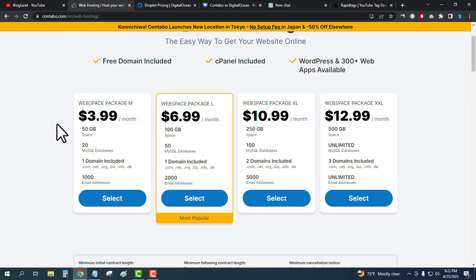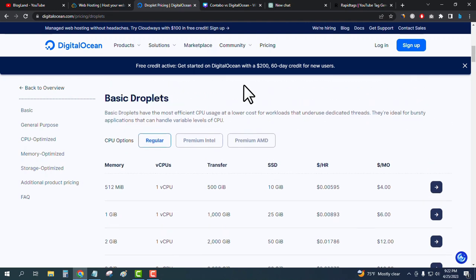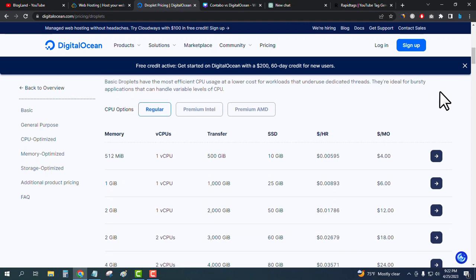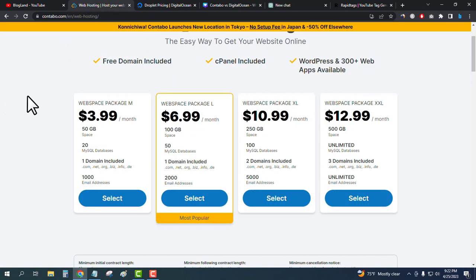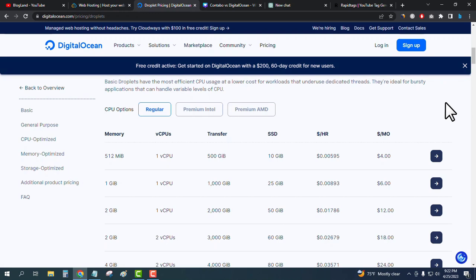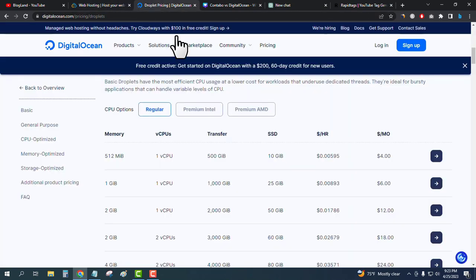Contabo gives you at least 1 GB RAM at a comparable price point. Digital Ocean does not provide a free domain or extra features to start your website, though it does offer a free SSL certificate. If you want a free domain, you have to choose Contabo. That covers the shared hosting plan differences.